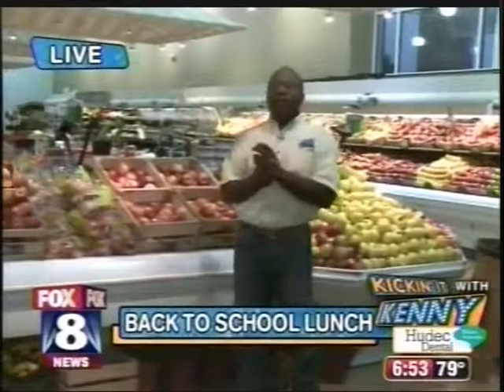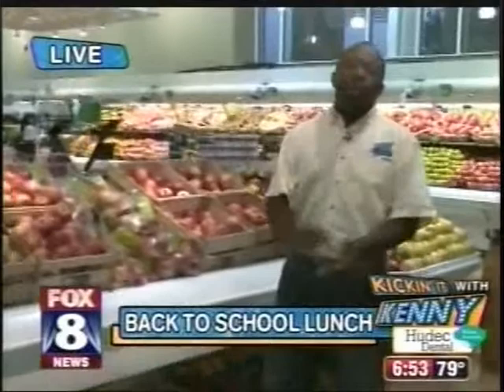It's 6:53. I'm going to check in with Kenny Crumpton. He's out in Avon today and he's checking out some back-to-school lunches.